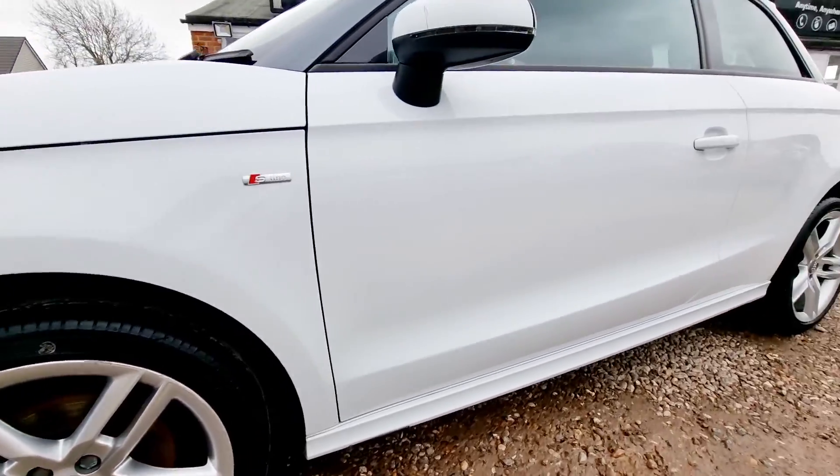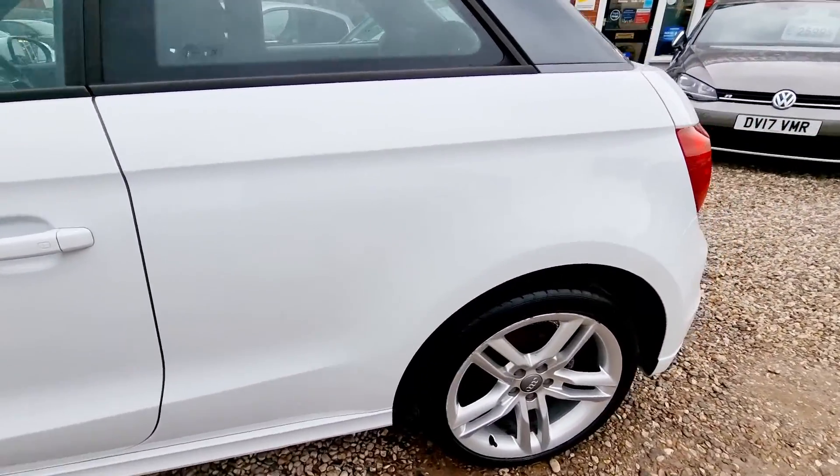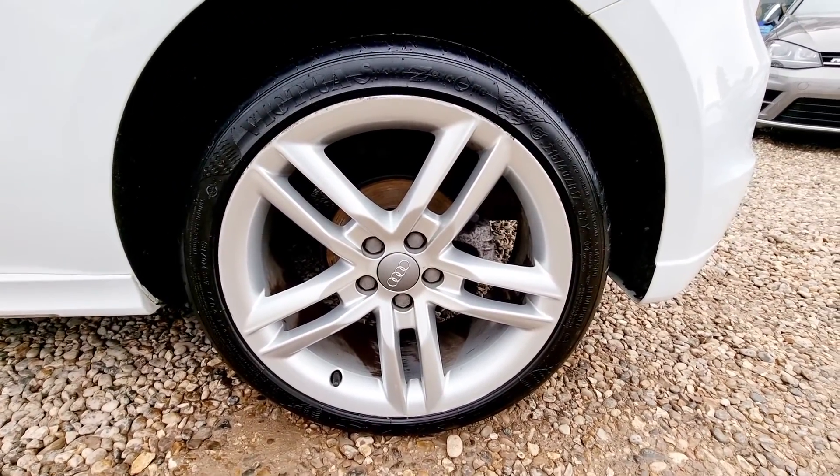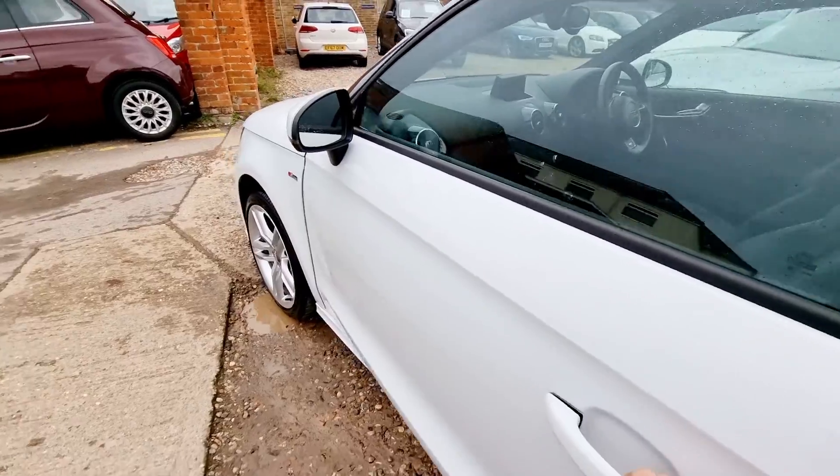We specialise in the sale of quality pre-owned vehicles with a wide range of cars, vans, bikes and classics. For your complete peace of mind, every vehicle we sell is HPI clear and is safely selected prior to purchase.